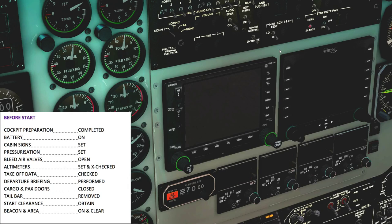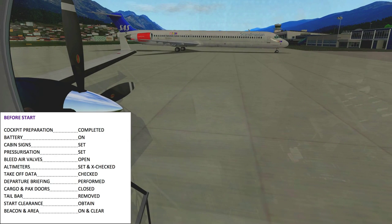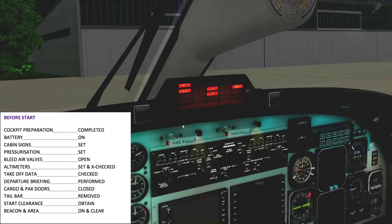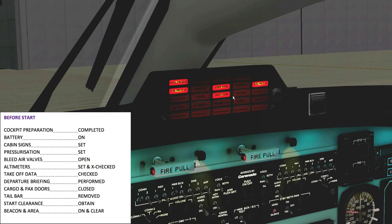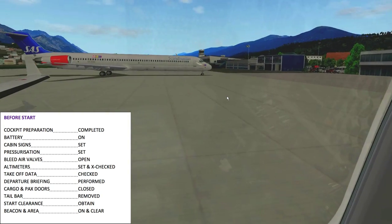Cargo and passenger doors now need to be closed. Closing these guys and watching the master annunciator — they should turn off. Okay, so these doors are now secure. Cargo and passenger doors closed. Tail bar is removed. Startup clearance — since I'm not running ATC, I'm going to clear myself.